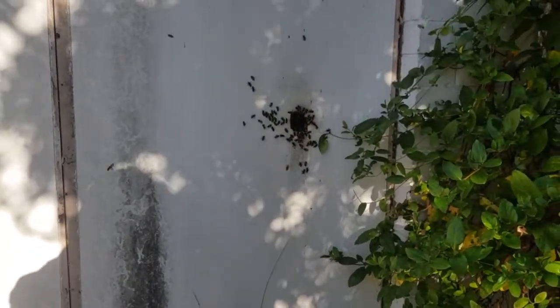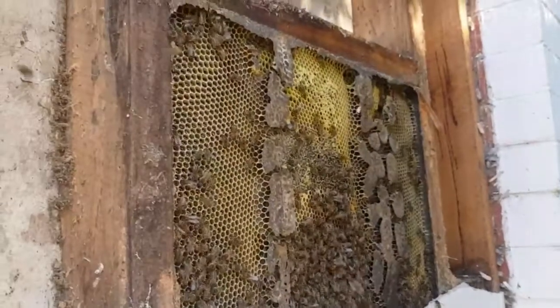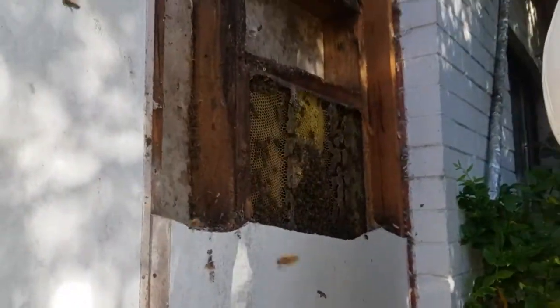We'll get some cracking open and see what we find. For those that are interested, there's the top of the hive. It's got a fair whack of honey in it. It's gonna be fun.